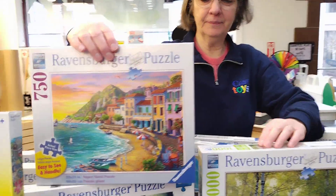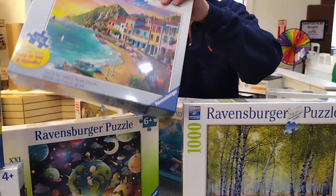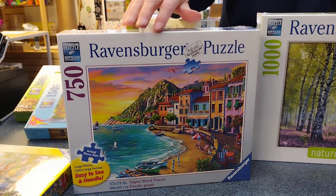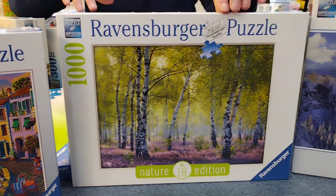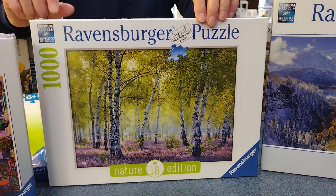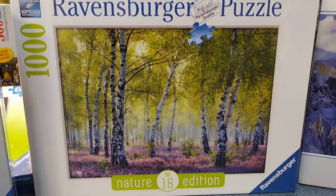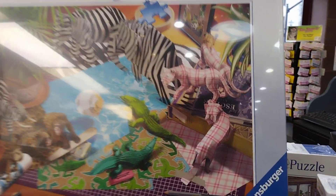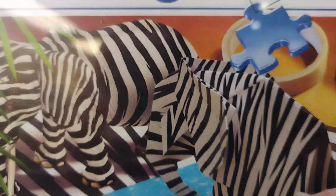We have a 750 piece puzzle. And then we have this new one just for this year — this birch forest. We got these in just a little bit before Christmas and we only have one of those left. This one is one of my favorites because it's so imaginative. It's called Origami Adventure. It's a 1500 piece puzzle, so if you like origami and puzzles, it's a fun one.